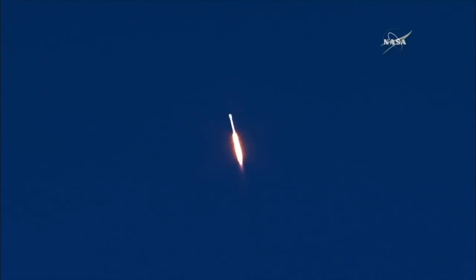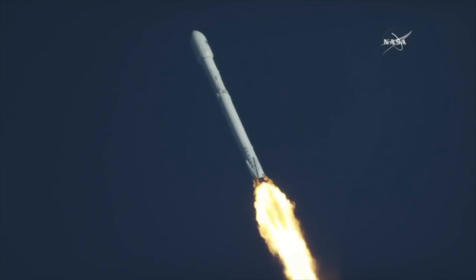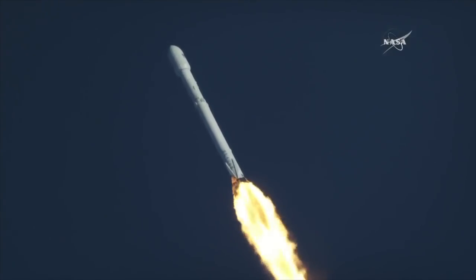The vehicle is supersonic, and it has passed maximum aerodynamic pressure.